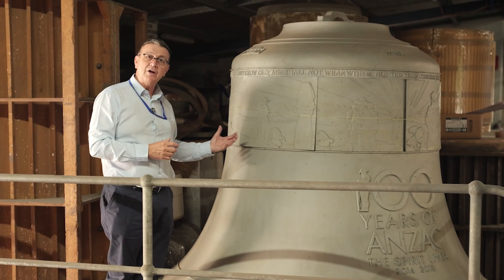This is the largest operating bell in the Southern Hemisphere at the moment, and we're very proud to be able to manufacture it.